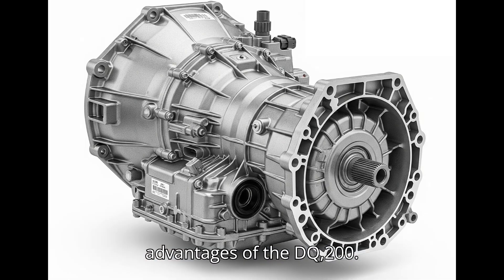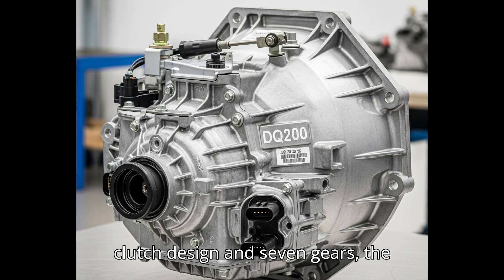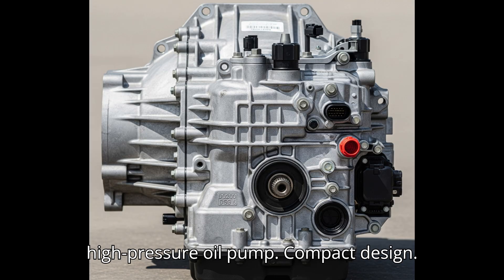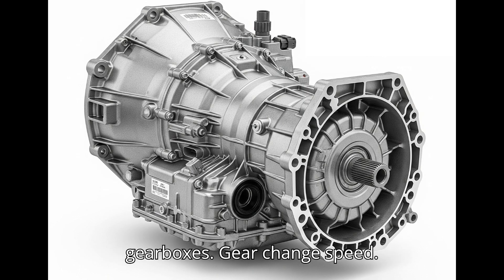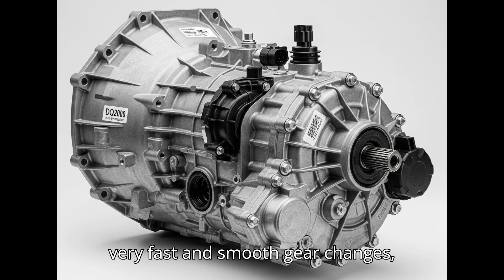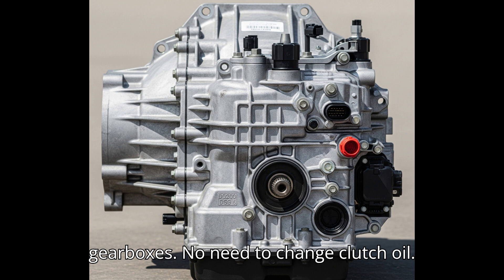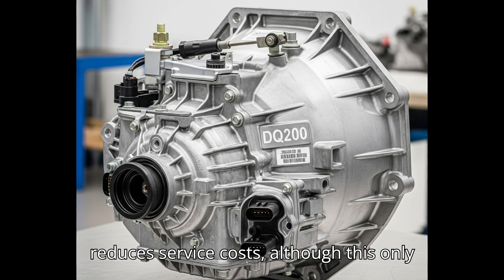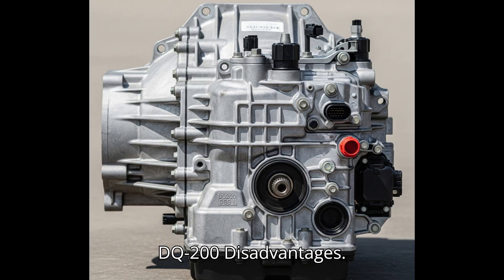Advantages of the DQ-200. Low fuel consumption: thanks to the dry clutch design and 7 gears, the DQ-200 is very fuel efficient, as there are no power losses associated with oil-immersed clutches and a high-pressure oil pump. Compact design: it is lighter and smaller than wet DSG gearboxes. Gear change speed: it still offers very fast and smooth gear changes, characteristic of DSG gearboxes. No need to change clutch oil: since the clutches are dry, they do not require oil changes, which theoretically reduces service costs — although this only applies to the oil part of the transmission, not the mechatronics.